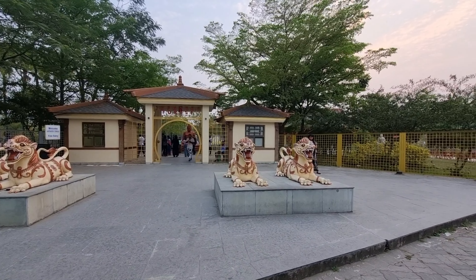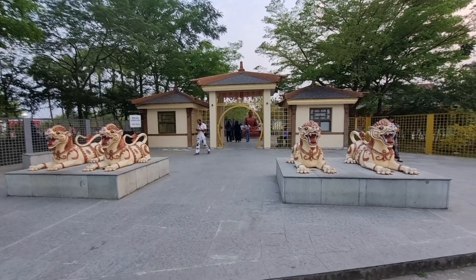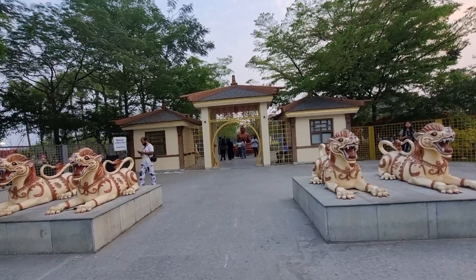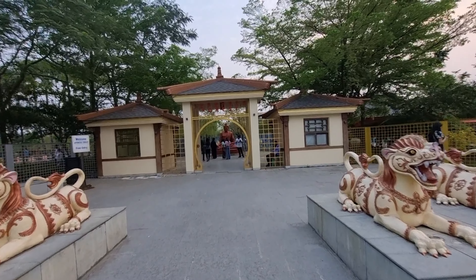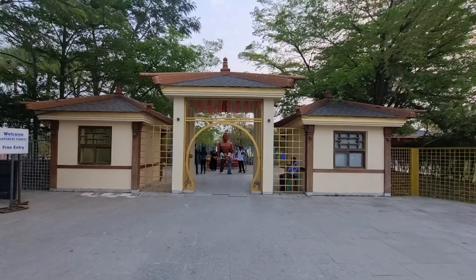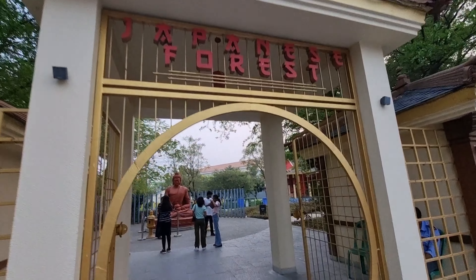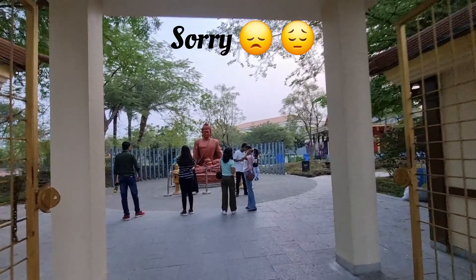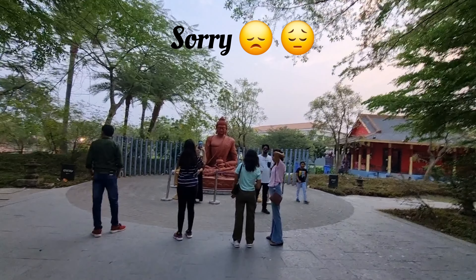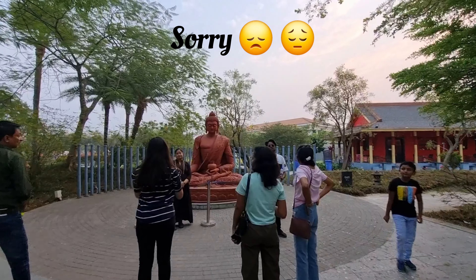This is how the entrance looked like. If you've ever been to a monastery, you would definitely recognize these kinds of structures at the entrance. You can get into the forest very easily without any extra charges. By the way, I called it the Japanese Garden, but it is actually called the Japanese Forest — so please excuse me for that.